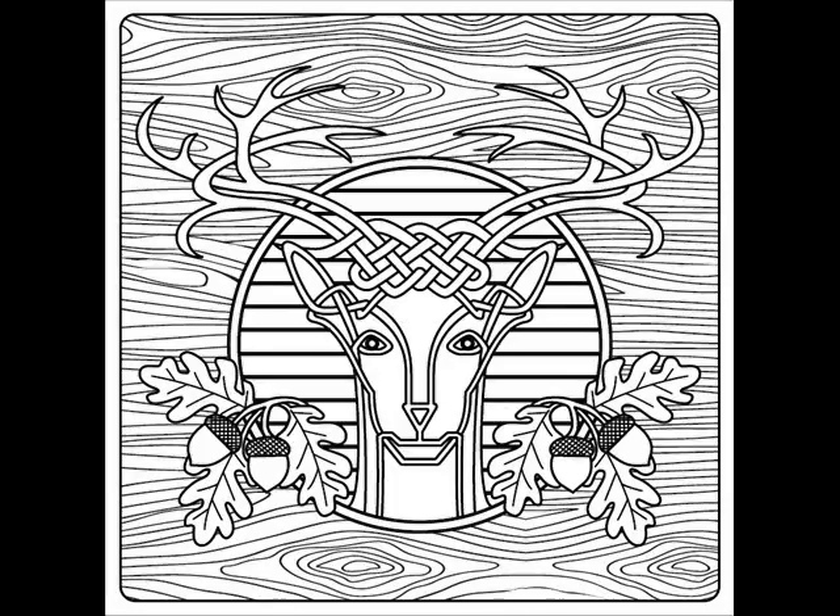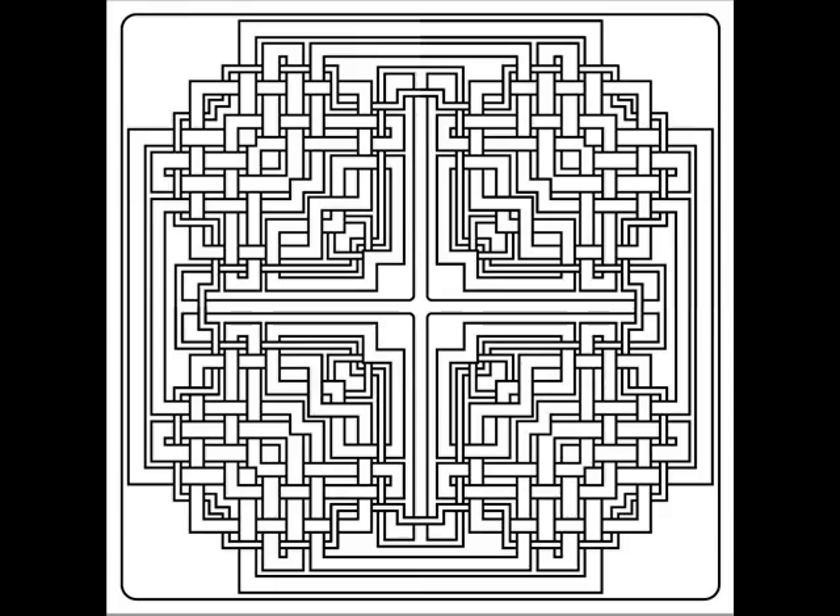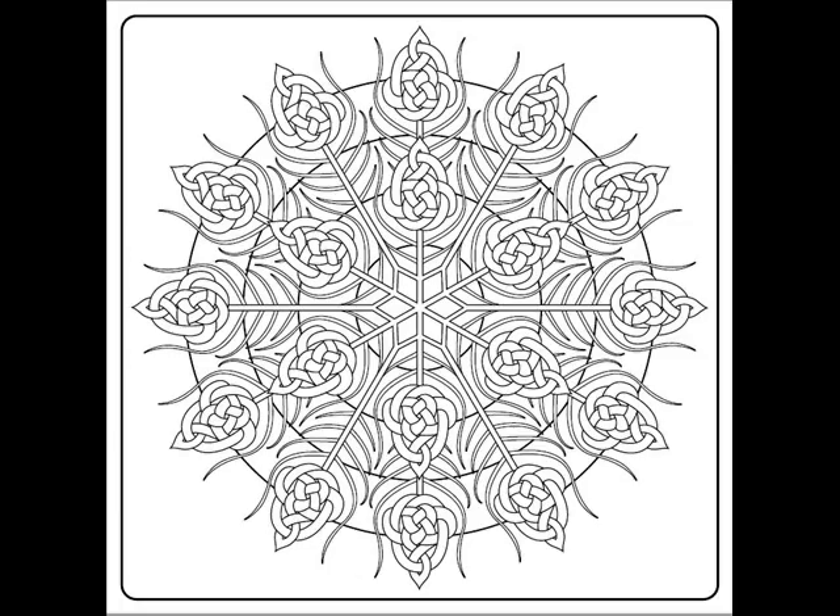The book features an impressive collection of fun, engaging, and highly colorable images themed around knotted animals, detailed mandalas, and maze-like motifs. And each piece was, of course, inspired by the art of Fusion Knotting.